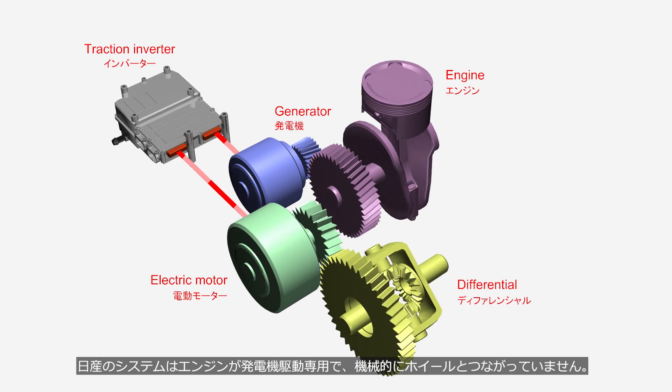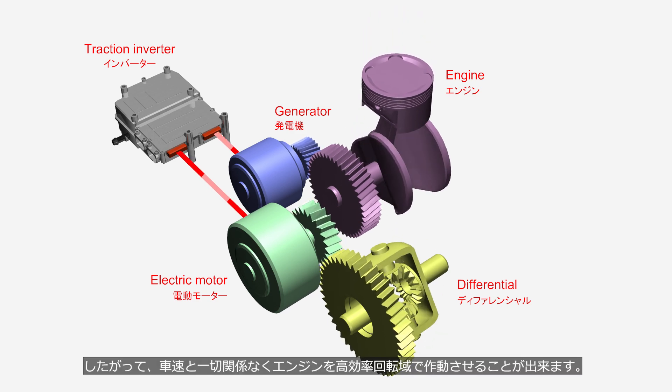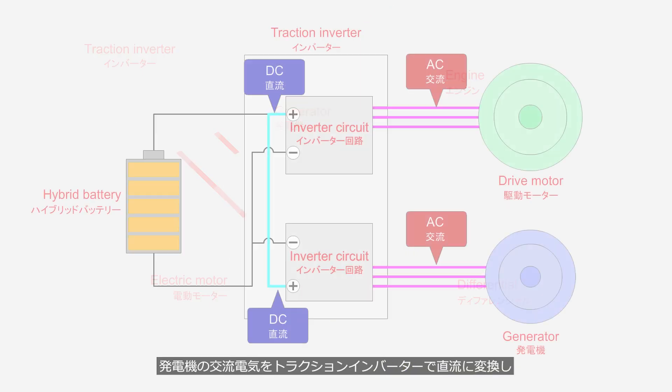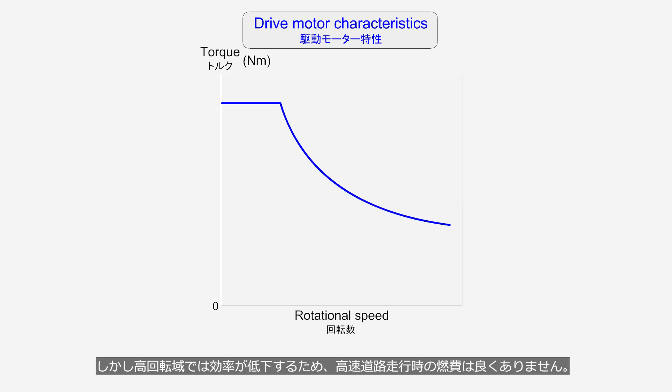Nissan's system has the engine dedicated solely to driving the generator, and it is not mechanically connected to the wheels. The vehicle is driven solely by the electric motor. Therefore, the engine can operate in its high efficiency rotational speed range regardless of vehicle speed. The AC electricity from the generator is converted to DC by the traction inverter, and then converted back to AC to operate the electric motor, resulting in some losses. Electric motors generate maximum torque from zero RPM to low speeds, so vehicles equipped with a series hybrid system have very powerful acceleration from a standstill. However, because efficiency decreases at high rotational speeds, fuel economy is not as good during highway driving.